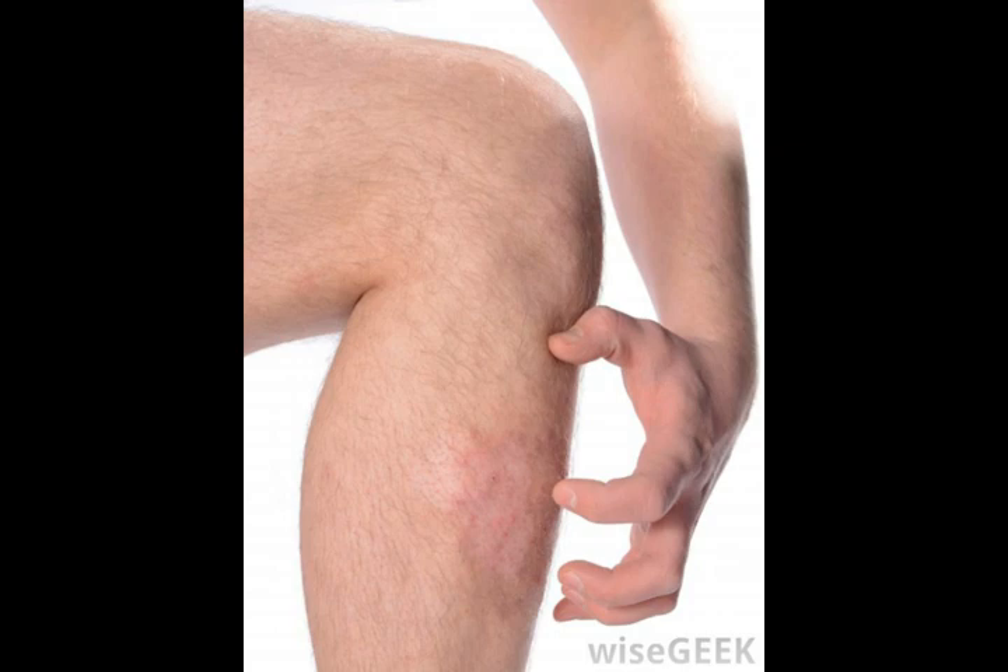The symptoms of bedbugs and scabies on the skin are also very different from each other, with scabies targeting very specific areas and bedbugs biting any area on the body without a preference.